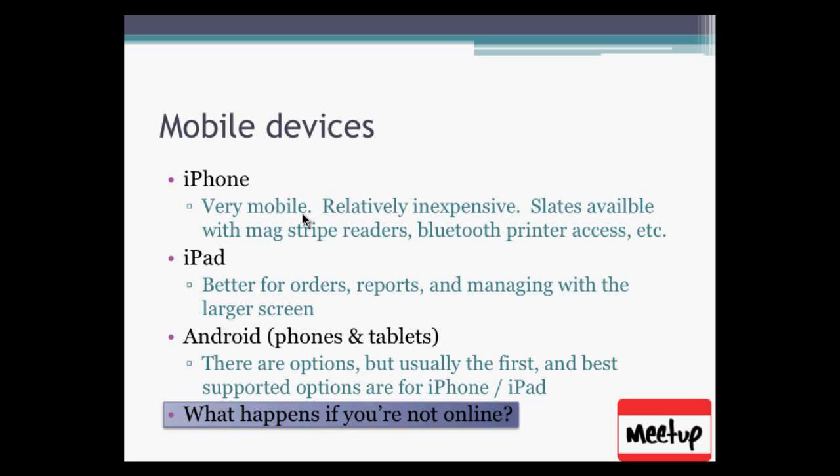The iPhone — everybody knows it, it's very mobile, and relatively inexpensive compared to a full traditional point of sale system. Cases are available with MagStripe readers, Bluetooth printer access, and so on — you can get all the functionality of a full point of sale on one of these small devices. They'll even have barcode scanners built in, though that will probably double the cost of the device. It'll be a slate that slides onto the phone with a MagStripe reader to swipe cards. The back may have a barcode scanner, or you can use the camera — but the camera is slow.